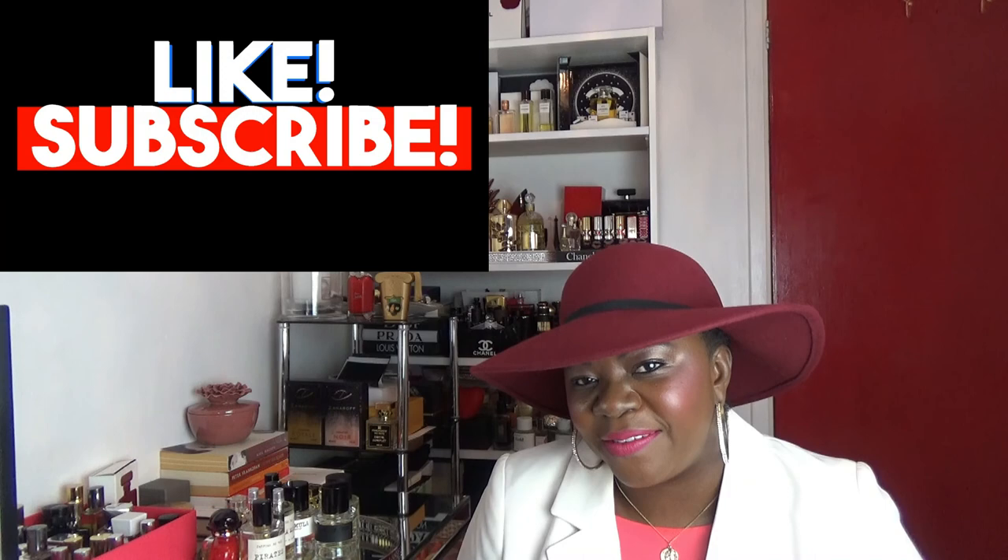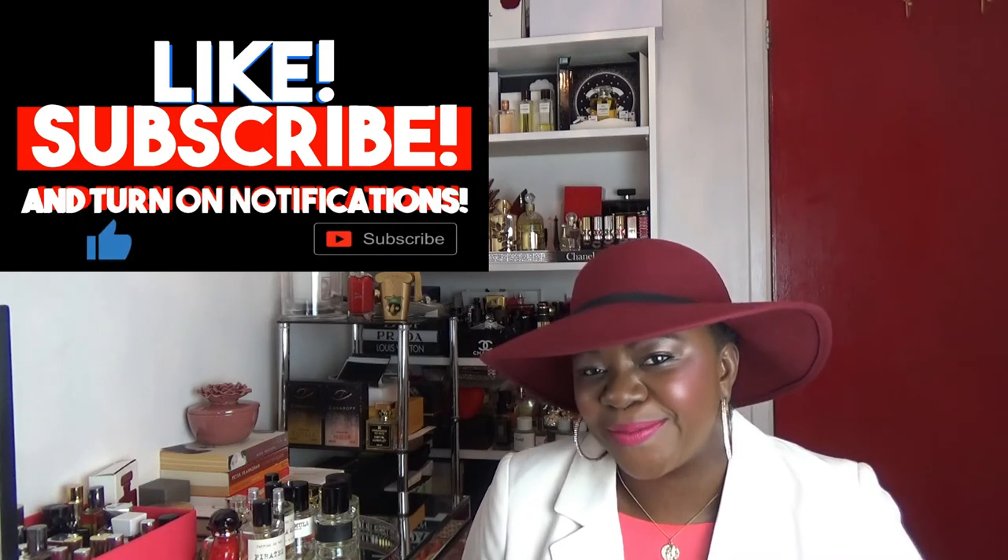Thank you so much for watching to the end. Don't forget to like and subscribe, and give us a thumbs up if you loved this video — feedback is always appreciated. Is there any fragrance house you'd like me to do a collection review on? If I have enough from that house, I will. Let me know in the comments below. Thank you so much for watching — I'll see you very soon. Have a lovely day and go be awesome, smelling lovely too. Bye!